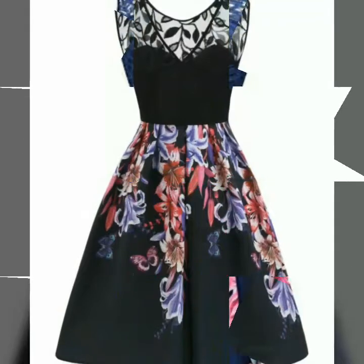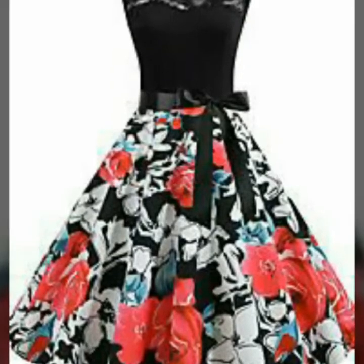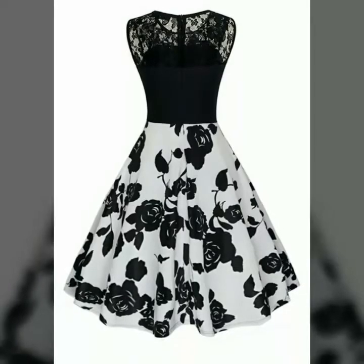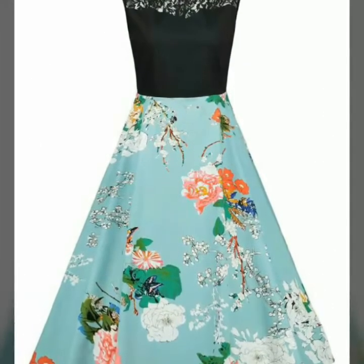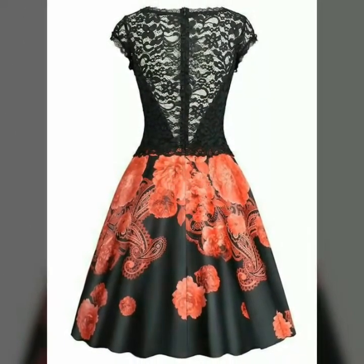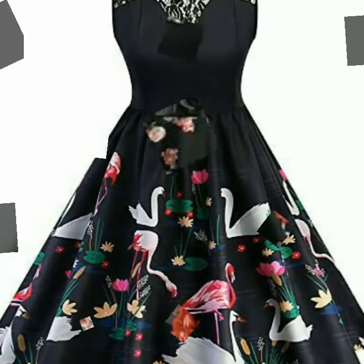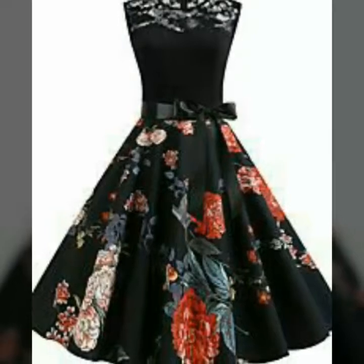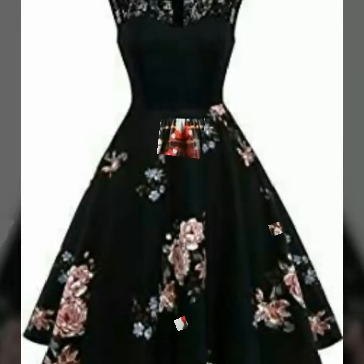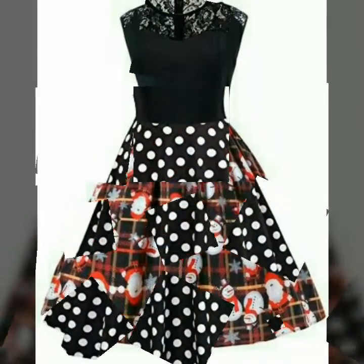Just watch this video till the end and you will get many useful ideas and designs of lace floral print dresses. This is a very useful collection for party wear and any occasion. As we know, girls want to look very beautiful. After wearing these types of dresses you will look so beautiful, because all designs of lace contrast floral print dresses are so stunning.